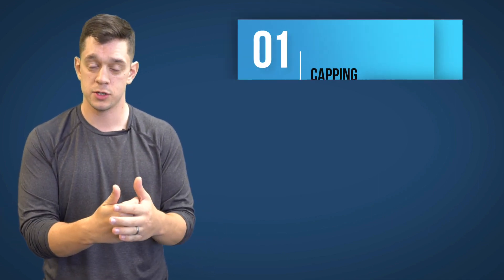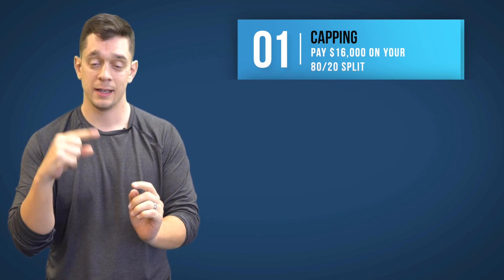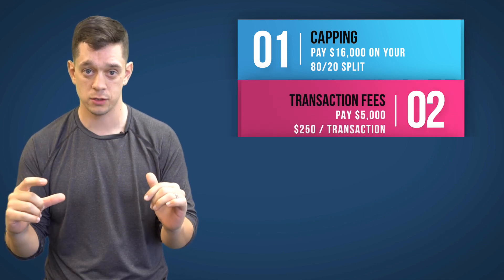There is a production requirement to hit Icon Agent. The first step is you cap — you pay in $16,000 on your 80-20 split. Capping is the first step. The second step is to pay in $5,000 of transaction fees.